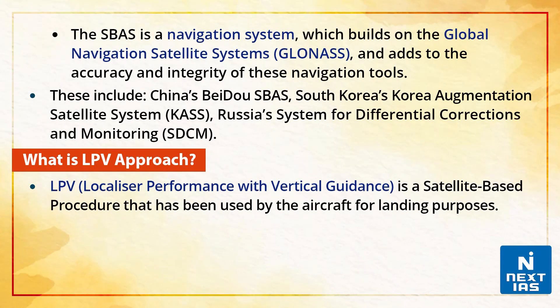The satellite-based augmentation system is a navigation system which builds on global navigation satellite systems and adds to the accuracy and integrity of these navigation tools. These include China's BeiDou, South Korea's Korea Augmentation Satellite System, and Russia's System for Differential Corrections and Monitoring. Simply said, GAGAN is a network of ground stations and satellites that provide GPS signal corrections, giving better position accuracy.